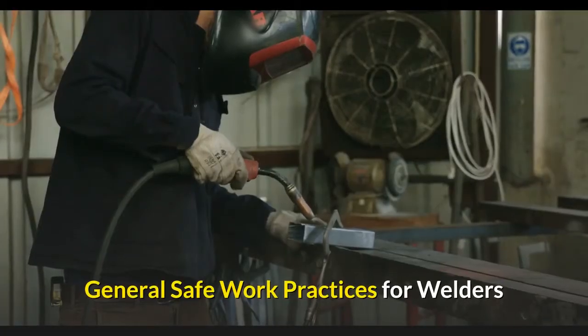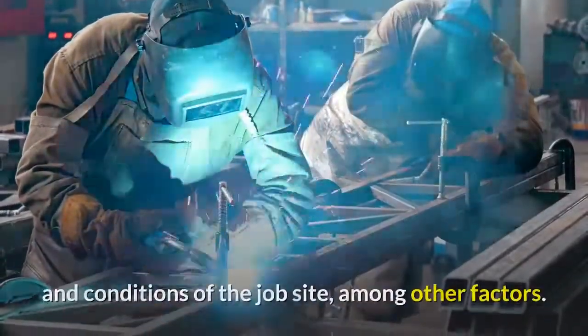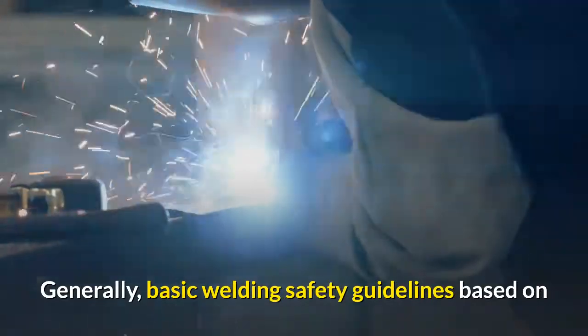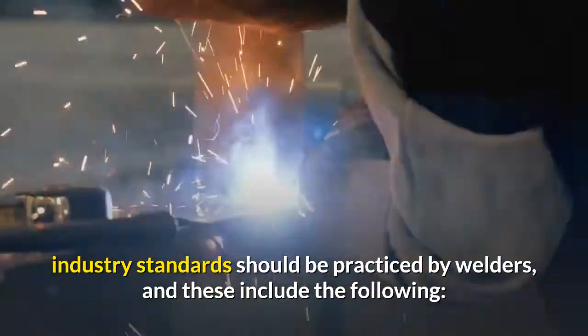General safe work practices for welders. Safety work practices in welding depend on the complexity of the specific task and conditions of the job site, among other factors. Generally, basic welding safety guidelines based on industry standards should be practiced by welders, and these include the following.